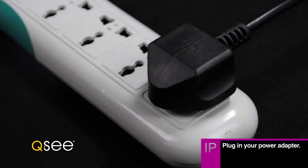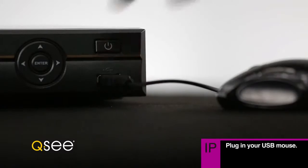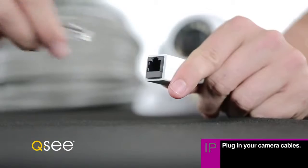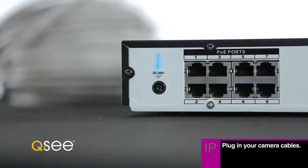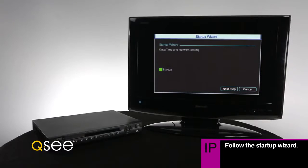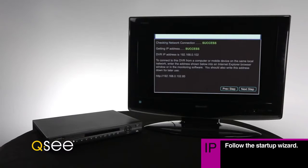Setting up your QC NVR and IP camera bundle is easy. Plug the NVR power cable into a surge protector and connect the USB mouse, then connect your monitor or TV using an HDMI cable. Easily connect your cameras to the NVR using the included cables, then mount your cameras. Our startup wizard will guide you through connecting to your network and mobile devices.